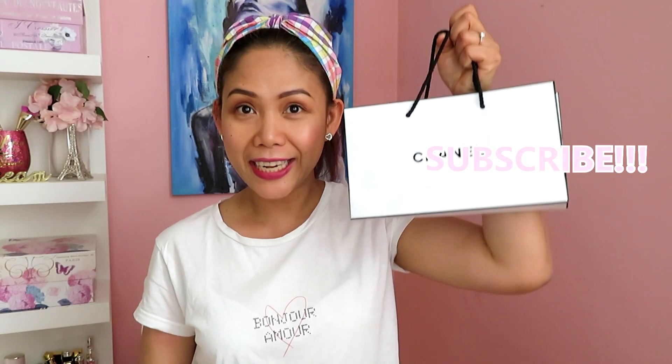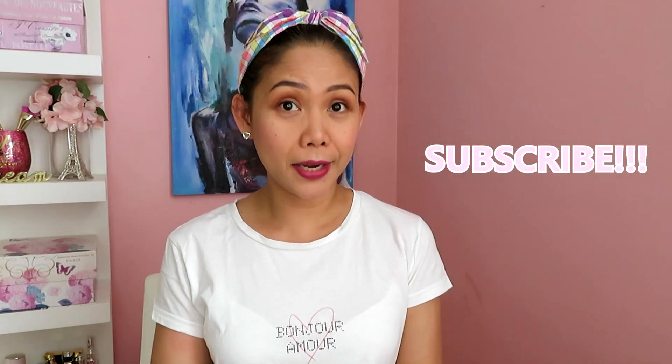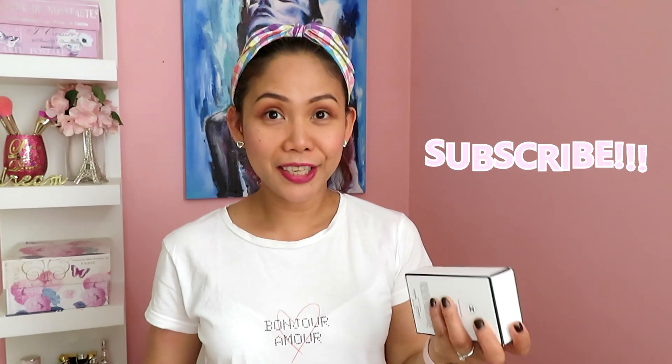Hi guys, welcome back again to my channel. This is Divine and today I'm going to share with you another random haul from Chanel. I have three items here that I just recently purchased. By the way, it's Friday and it's going to be a long weekend here in Canada — we're celebrating Queen Victoria's birthday.